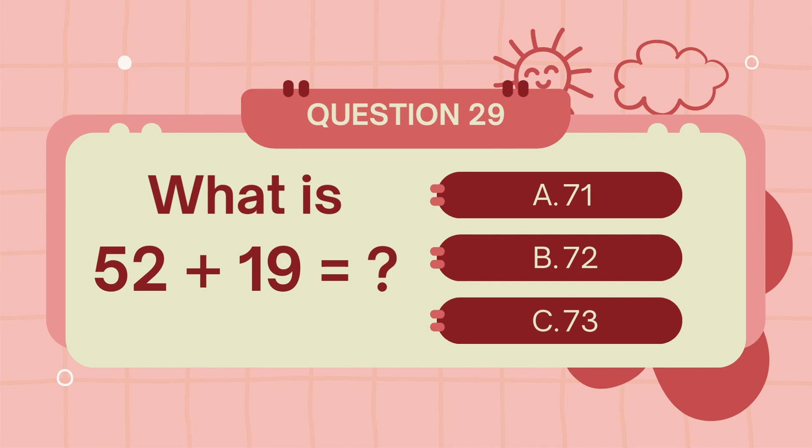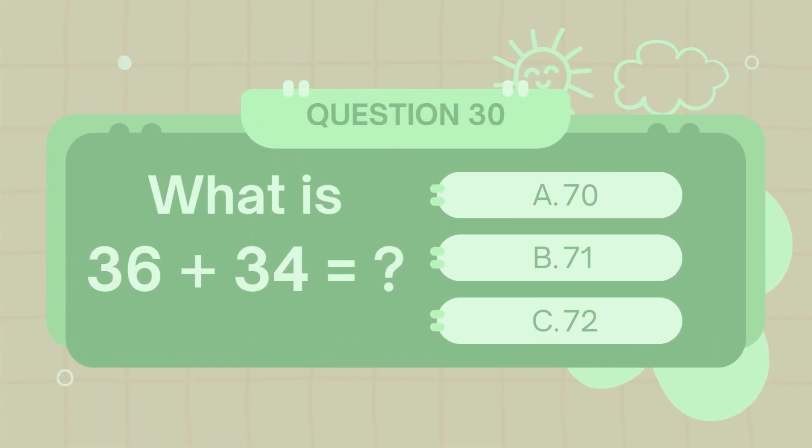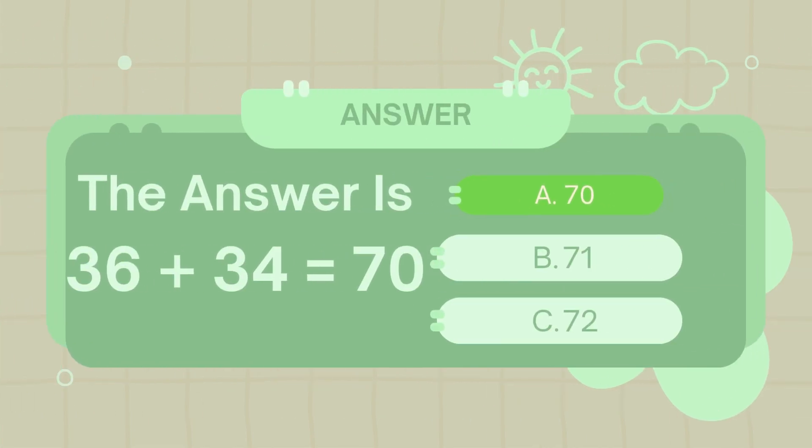What is 52 plus 19? The answer is 71. What is 36 plus 34? The answer is 70.